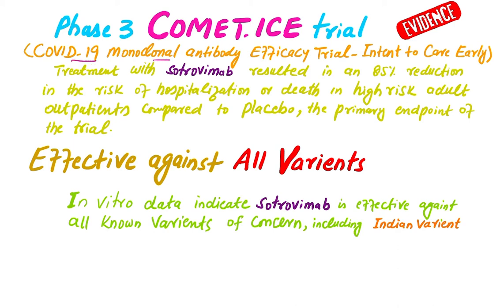According to the Phase 3 COMET-ICE trial — that is the COVID-19 Monoclonal Antibody Efficacy Trial — early treatment with Trovimap resulted in an 89% reduction in the risk of hospitalization or death in high-risk adult outpatients compared to placebo. This was the primary endpoint of the trial, making Trovimap approximately 85% effective in reducing hospitalization of COVID-19 patients.